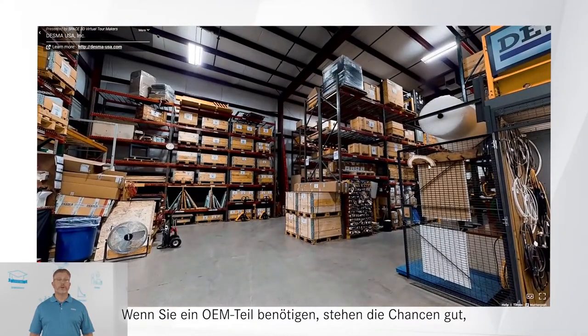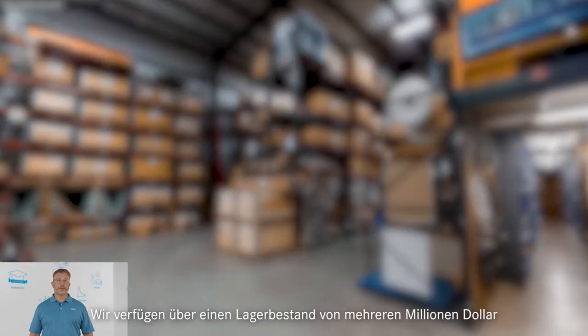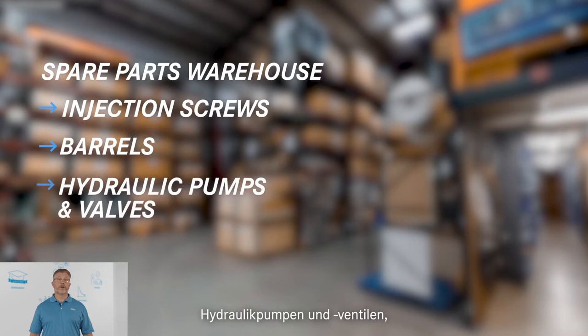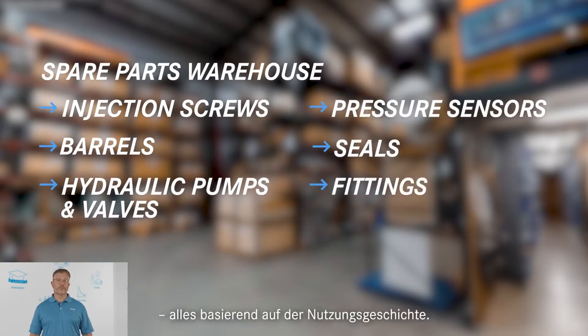If you need an OEM part, chances are we maintain it in our stock. We have several million dollars in inventory, such as injection screws, barrels, hydraulic pumps, and valves, pressure sensors, seals, fittings — all based on use history.